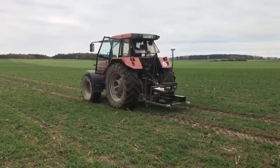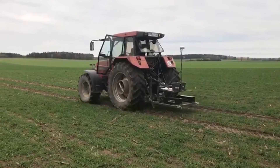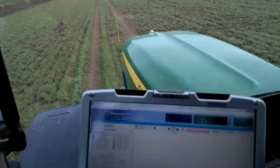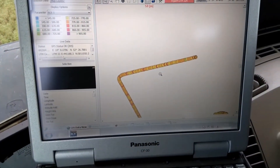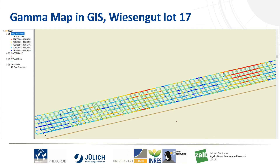Let's see how we get to a map. After a few operations in ArcGIS we get a map with all the gamma points measured. Once the model is calibrated, the different colors relate closely to textural differences.